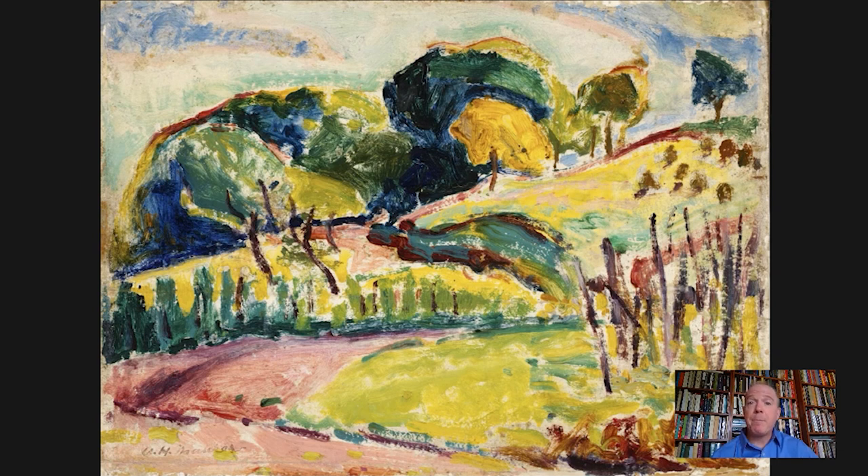Maher adapted himself to the Fauvist technique and palette, and for many years really explored its possibilities. He is considered the first American artist to really adopt Fauvism and to introduce Fauvism to an American audience through exhibiting these works in the United States.